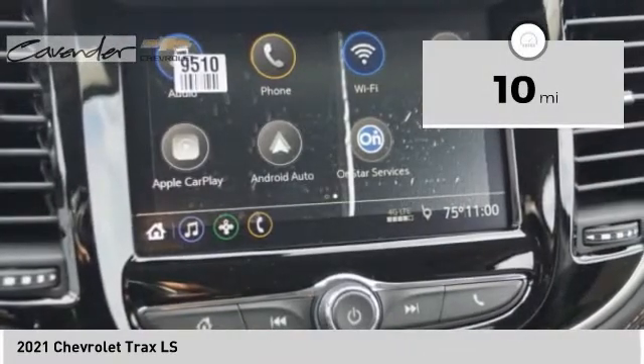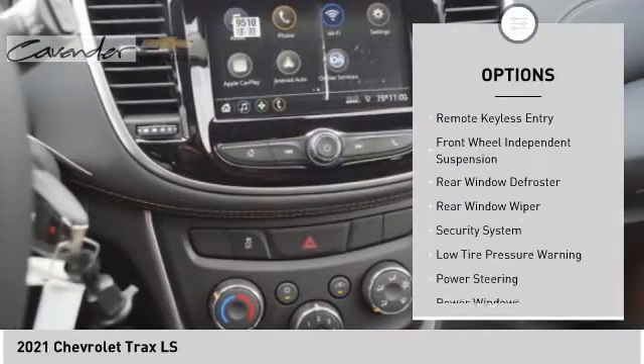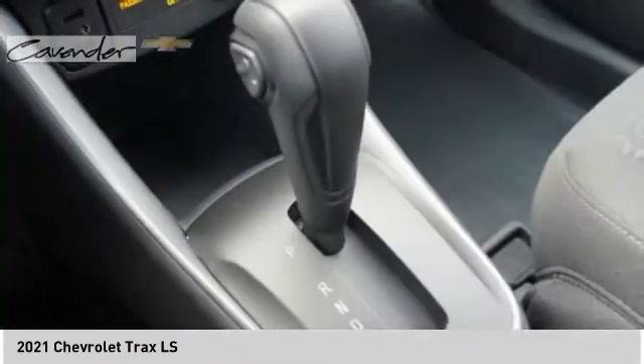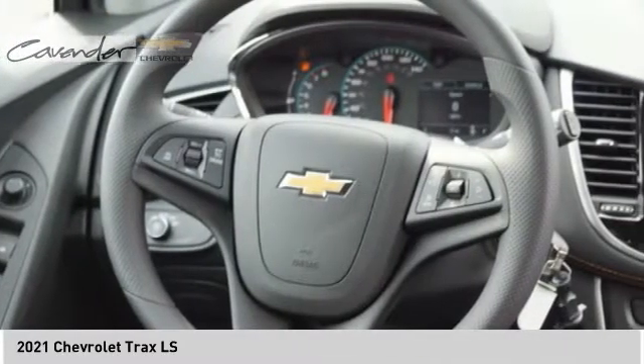Here are some of this vehicle's great options: electronic stability control, alloy wheels, brake assist, traction control, remote keyless entry, front wheel independent suspension, rear window defroster, rear window wiper, security system, low tire pressure warning.